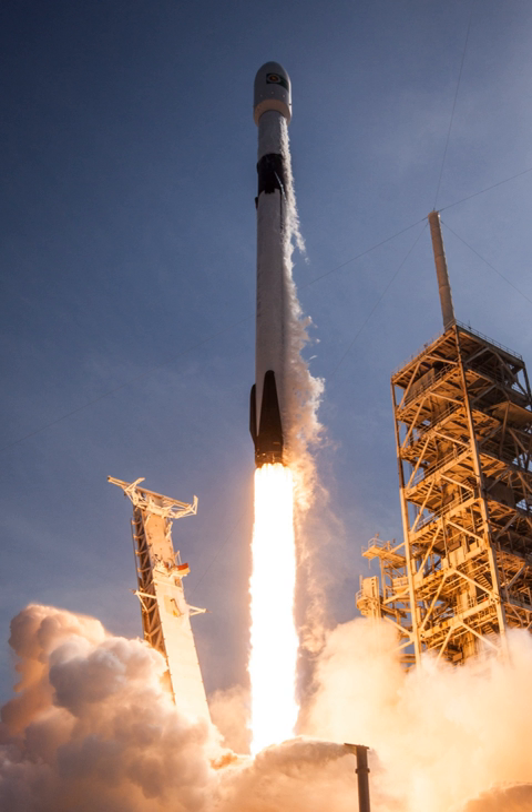SpaceX originally intended to follow its Falcon 1 with the intermediate-capacity Falcon 5. In 2005, SpaceX announced it was instead proceeding with the Falcon 9, a fully reusable heavy-lift launch vehicle, and had already secured a government customer. The Falcon 9 was described as capable of launching approximately 9,500 kg to low Earth orbit, priced at US$27 million per flight with a 3.7 m fairing and US$35 million with a 5.2 m fairing. A heavy version with approximately 25,000 kg capacity was also announced.